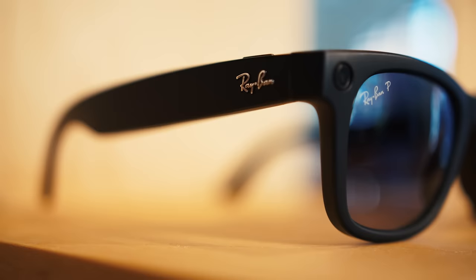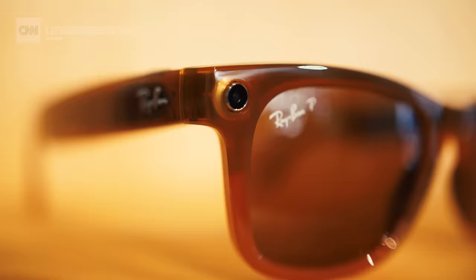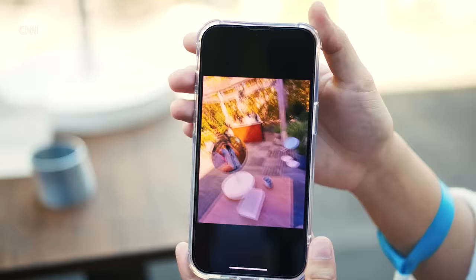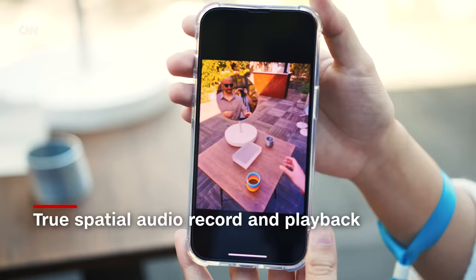One of the bigger selling points of the Meta Ray-Bans is that you can use them to capture video of whatever you're looking at. They're improving that experience for the new model — you now get a 12 megapixel camera as well as full 1080p video. On top of capturing whatever you're looking at, you're also capturing everything you hear. These use a number of different microphones to capture true spatial audio, so when you look back at your videos you'll actually hear those sounds all around you.